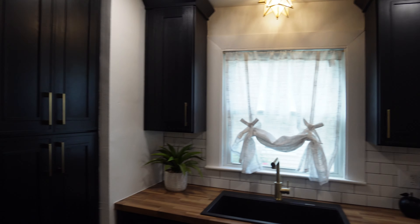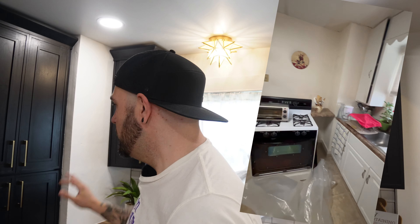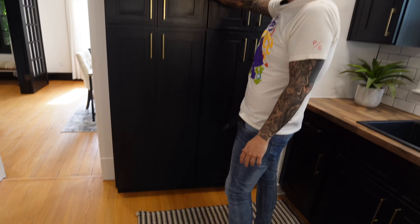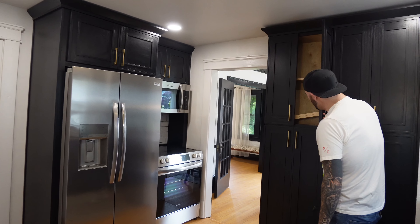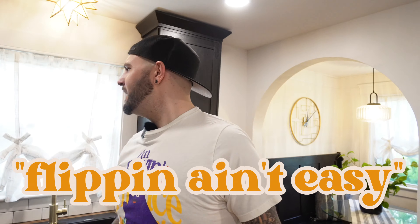So this is the kitchen. I'll drop a clip of what it used to look like because it was not a winner, but now it is. The stove used to be here. Now we have beautiful custom-length, floor-to-ceiling double pantry. We didn't put the shelves in yet — still working. There are some things in this house that still need a little buttoning up. Flipping ain't easy!